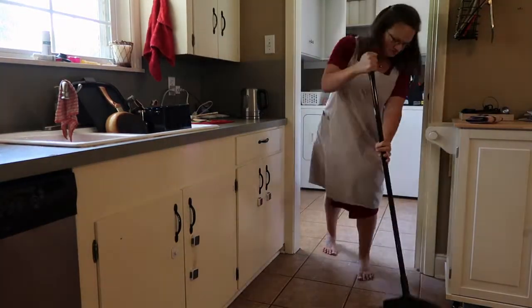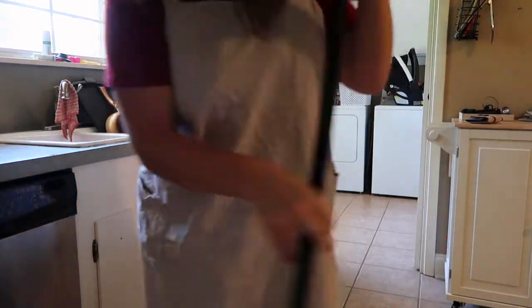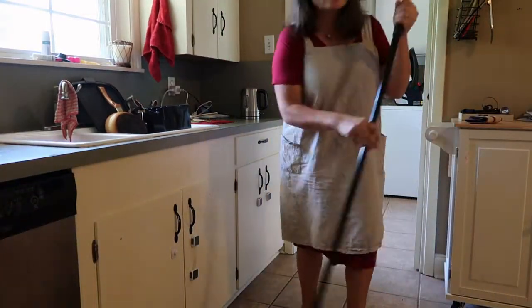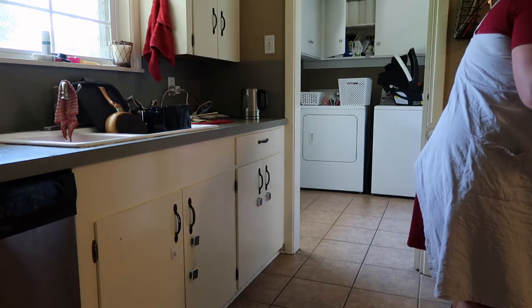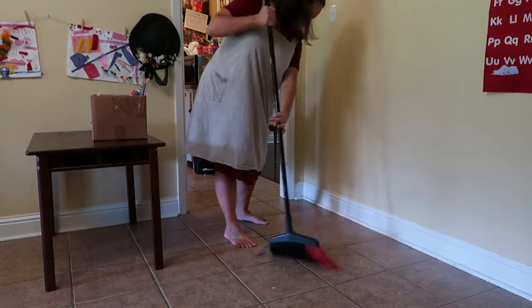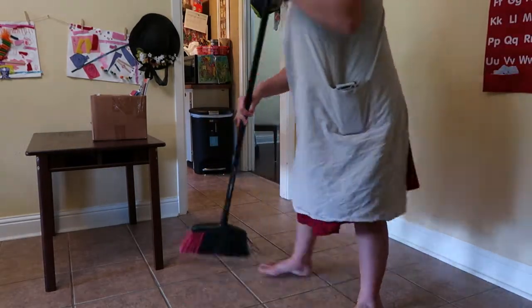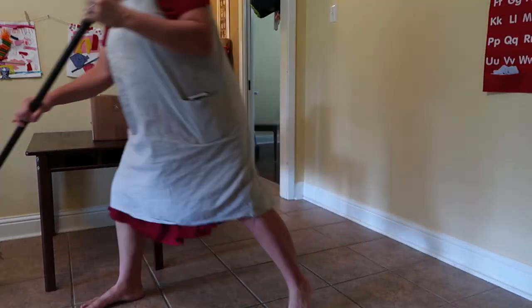My camera died on this day so I gave up recording anything else — the mopping and all that — but I did mop. The floor just feels so different when you sweep and mop. I love having a clean floor; I have such sensitive feet. If I step on crumbs it freaks me out — it's probably an OCD thing, but I like clean floors. Anyway, that's all that happened on that day. Thank you for watching!